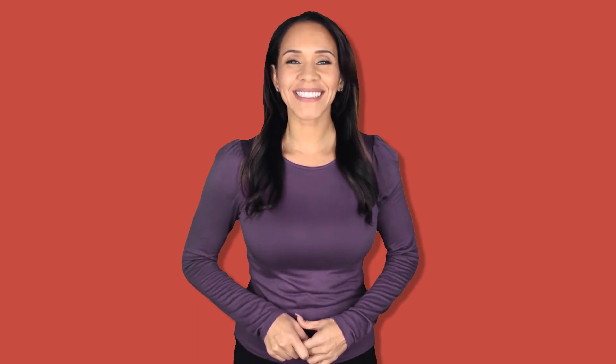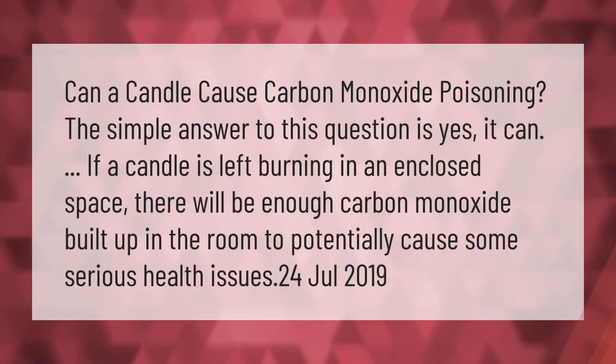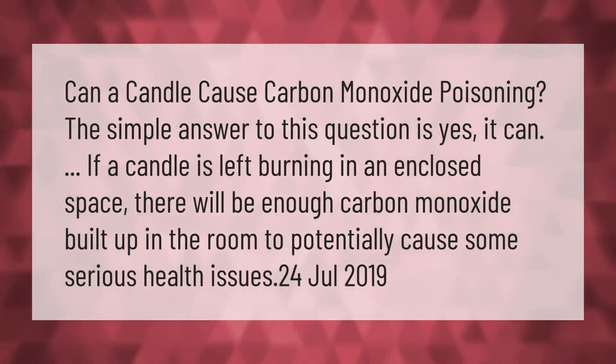Can a candle cause carbon monoxide poisoning? The simple answer is yes. If a candle is left burning in an enclosed space, there will be enough carbon monoxide build-up in the room to potentially cause some serious health issues.